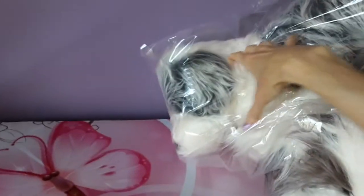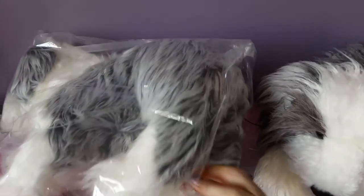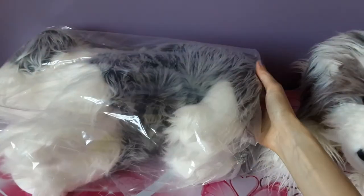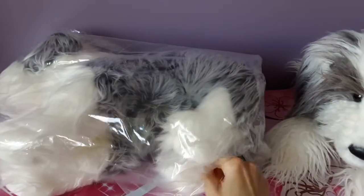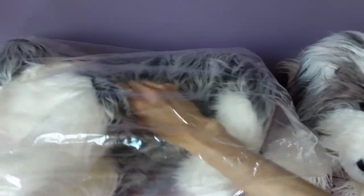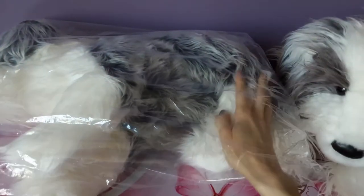He's definitely gonna need some extra space. Let's get rid of this box first. I'm really curious to see how these two are going to stack up next to each other because there are obviously similarities between the two, both being sheepdogs, but the texture of Willard's fur looks to be a lot smoother. Oh, it's so soft and silky.